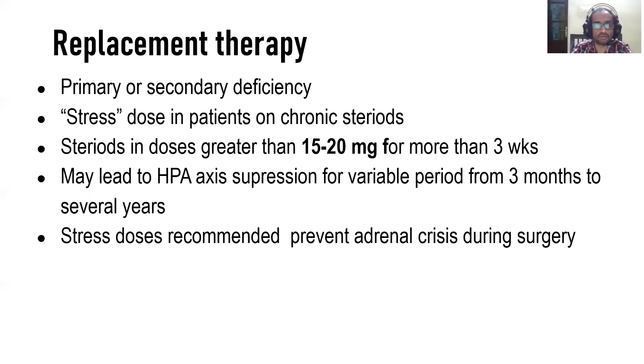First, replacement therapy: cortisol is deficient either due to primary or secondary causes — problems in the adrenal gland, pituitary gland, or hypothalamus. Here we must replace cortisol, and during surgery we have to give an extra dose as required.